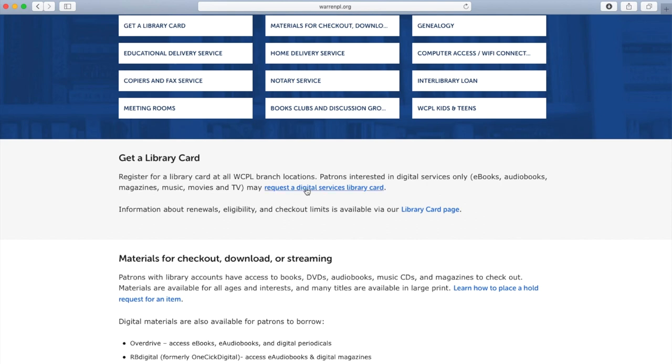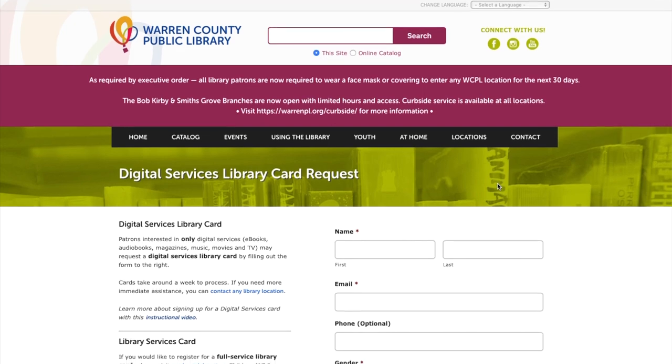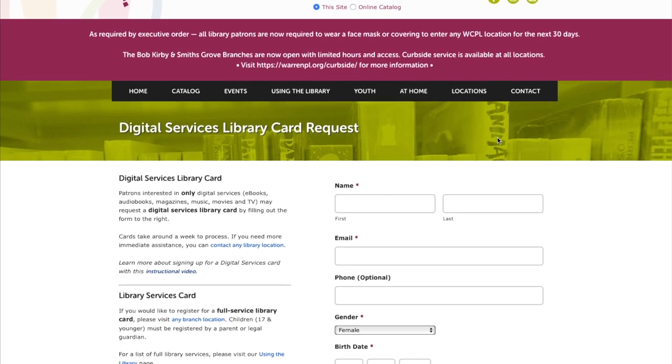So we'll go ahead and click on that. A digital services library card gives you access to all of our digital services, like our e-books, our e-audiobooks, music, magazines, TV, comics — lots of different things that you can check out without having to actually come into the library.